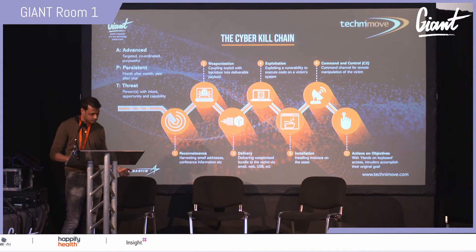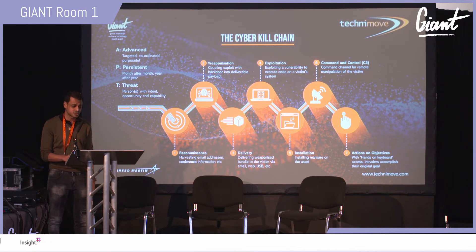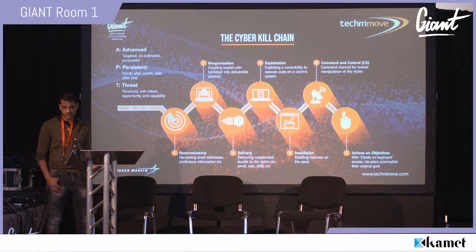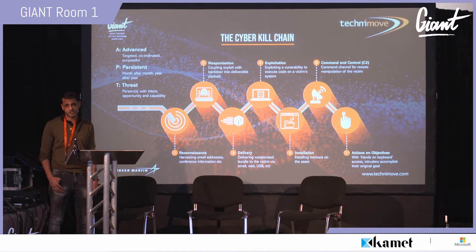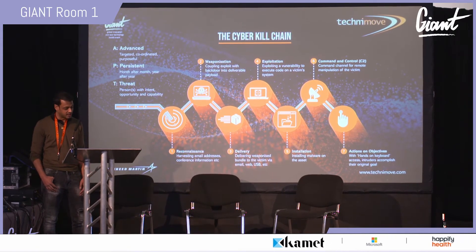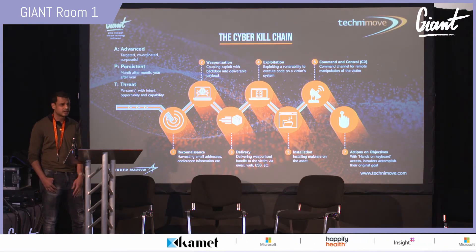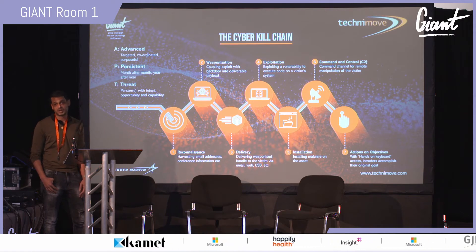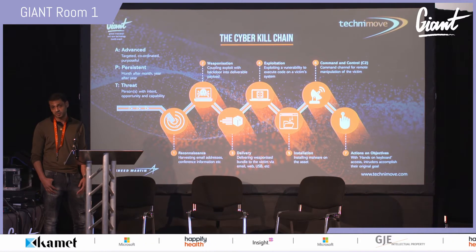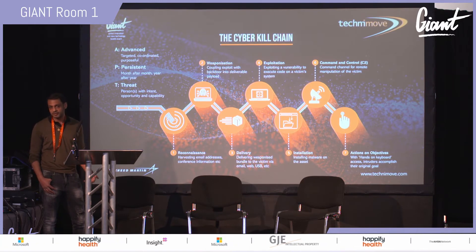If someone wants to hack you, they will hack you. This is about taking a 'a breach will happen' mindset. There are however tools and strategies that can bolster your defenses: endpoint detection and response (EDR) tools, web security, identity access management, privileged access management, multi-factor authentication, and phishing defense and simulation — where we can phish our own staff automatically to see who needs more training and build a human risk register.